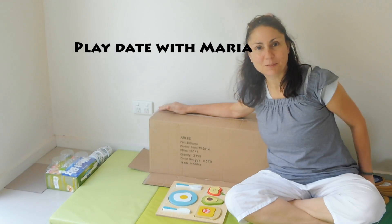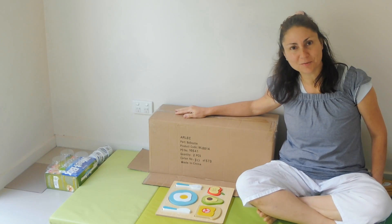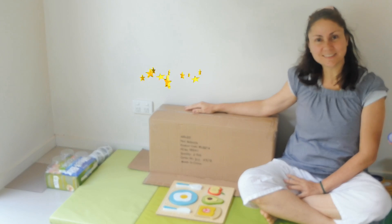Today we're going to be working with this box and we're going to change it into a stone. Ta-da! We did it! It's a stone!